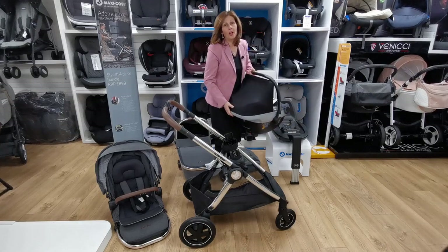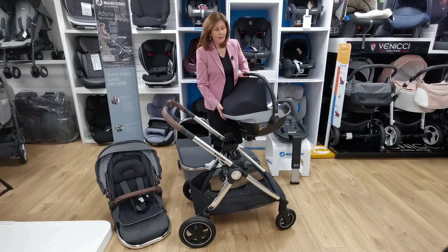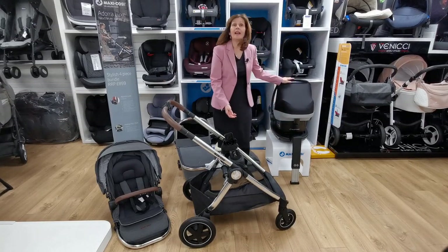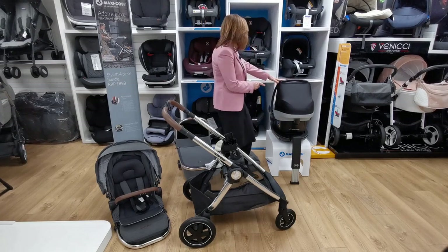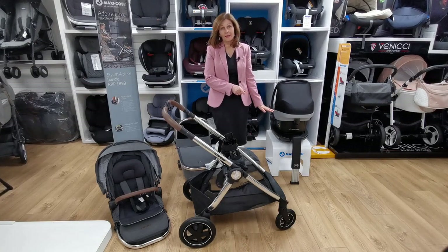Also included is your Family Fix base, which is a really good addition — you would pay around £200 for something like this separately. Not only does it take your infant seat, but when you're ready to move up from your infant seat it will also take the next stage seat onto that very same base.